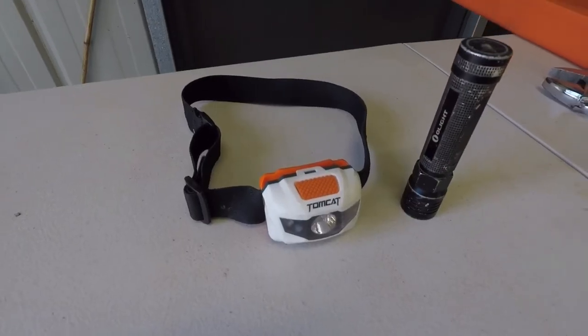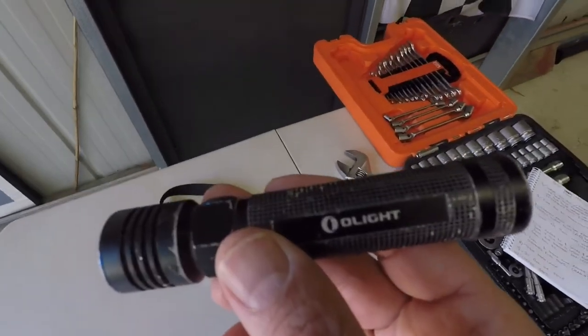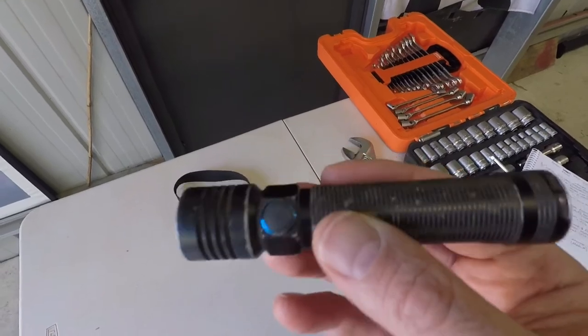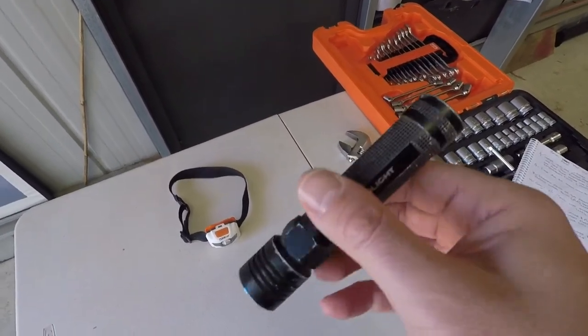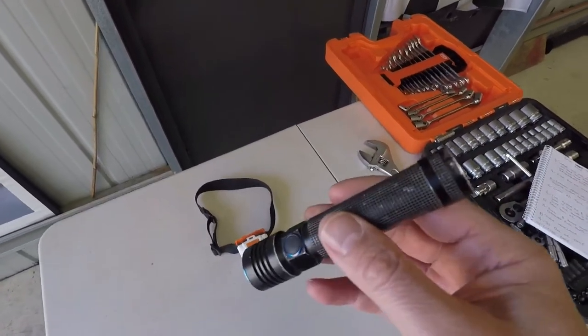Number 8 would be a good quality torch or headlamp. I really like these torches here — they're called an O-Lite. Fully rechargeable. They are super, super bright for the size. Just slip it in your pocket. Absolutely fantastic bit of kit. Definitely recommend one of those.